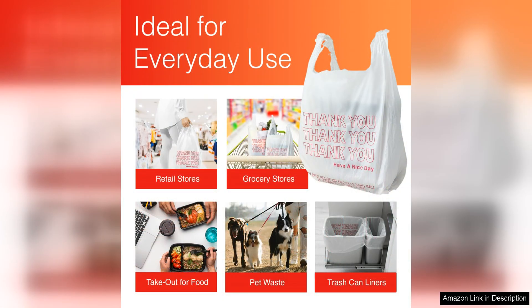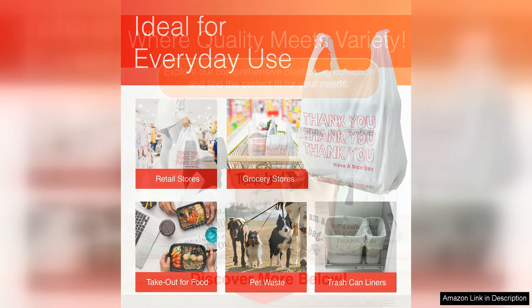Additionally, these bags are eco-friendly and recyclable, making them a great choice for environmentally conscious consumers. By opting for these plastic bags, you can reduce your carbon footprint and minimise waste.